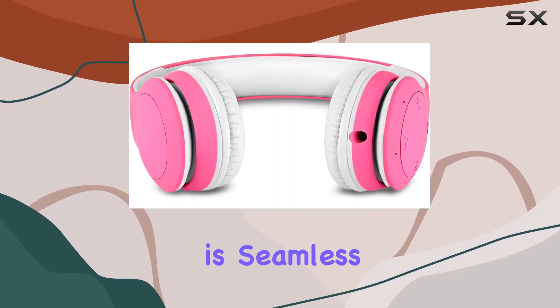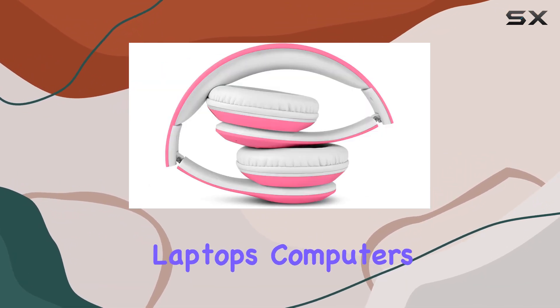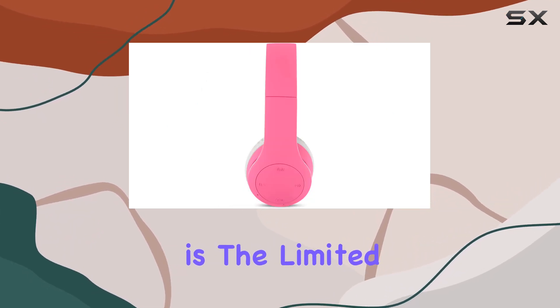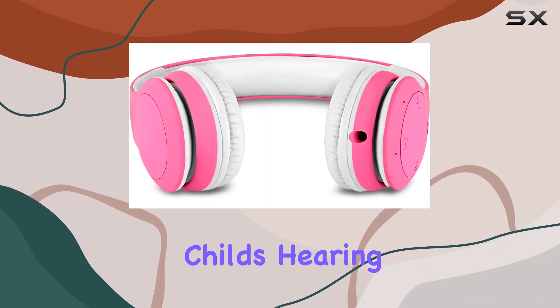The Bluetooth connectivity is seamless, compatible with iPads, tablets, smartphones, laptops, computers, and pretty much any audio device your child might have. But what sets these apart is the limited-volume feature, capped at 93 dB, ensuring your child's hearing is protected.